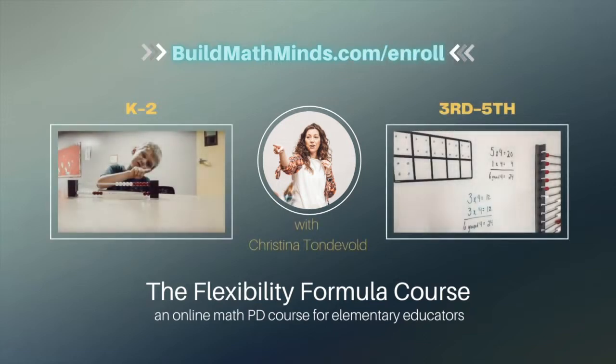These episodes are sponsored by the online trainings that I do for elementary educators. Registration for the Flexibility Formula K-2 and third through fifth is now open. These courses help you understand the foundation of number sense, how number sense builds kids' flexibility with numbers, and how that impacts their ability to become fluent with the mathematics at your grade level. Go to buildmathminds.com/enroll to learn more about each course and get enrolled.